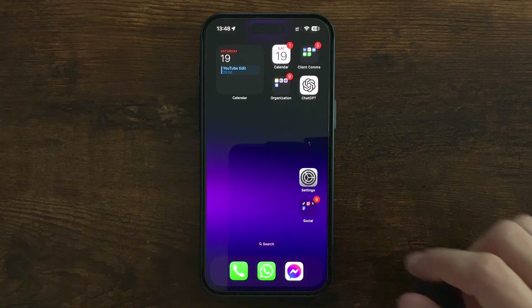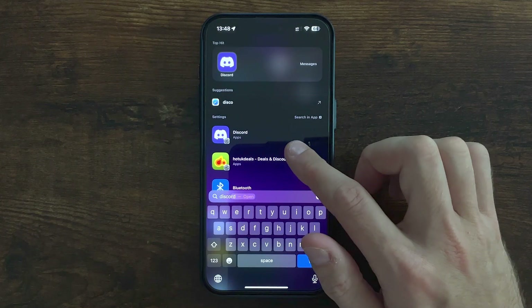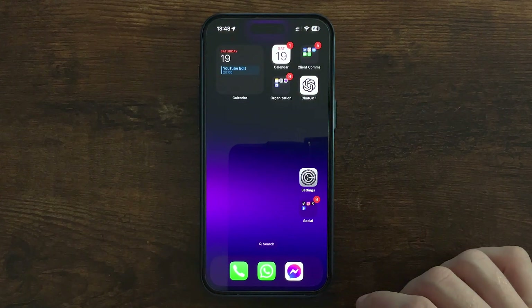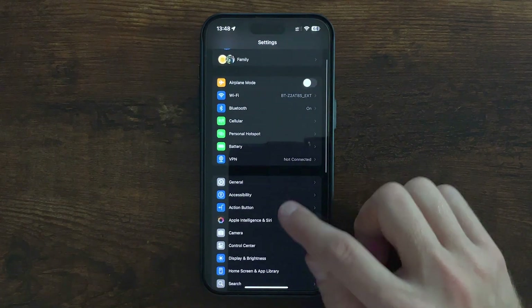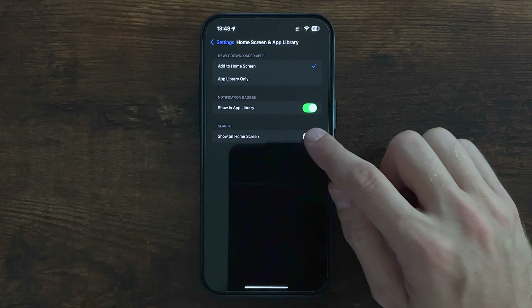Well that's where we can use the easy search function, and there are two ways to access this. First, just swipe down on your home screen and you're taken into the search, then start typing the name of the app and you can instantly jump right in. Another way is to have the search icon appear at the bottom. If you don't see this, head over into settings, home screen and app library, and you can toggle on the show on home screen option.